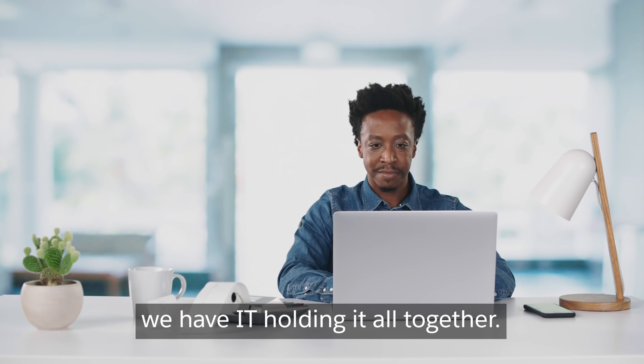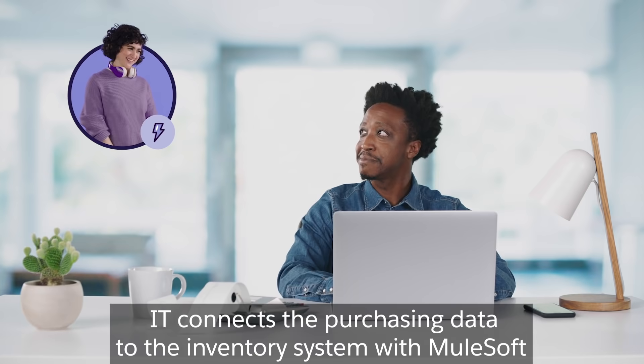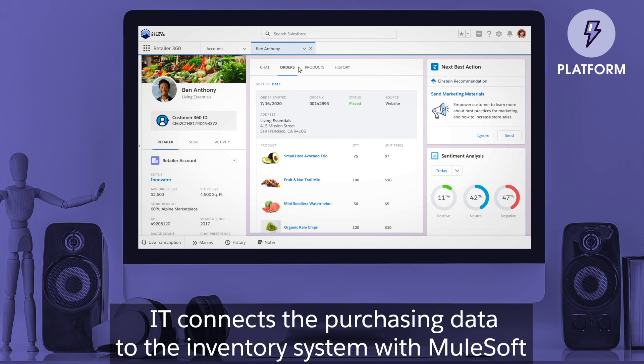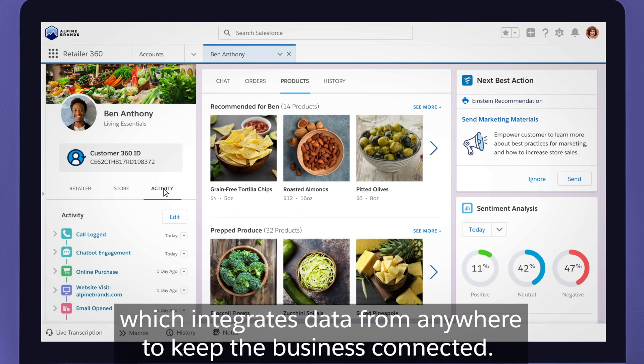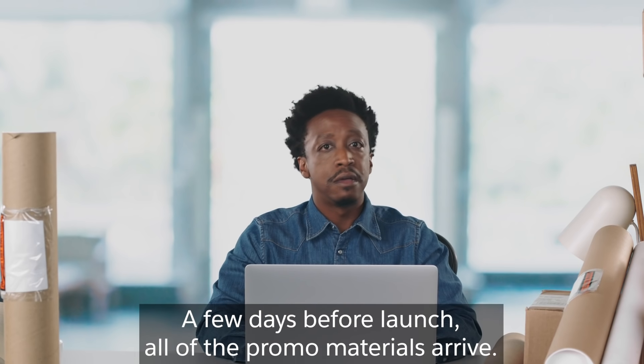And behind the scenes, we have IT holding it all together. IT connects the purchasing data to the inventory system with MuleSoft, which integrates data from anywhere to keep the business connected. A few days before launch, all of the promo materials arrive.